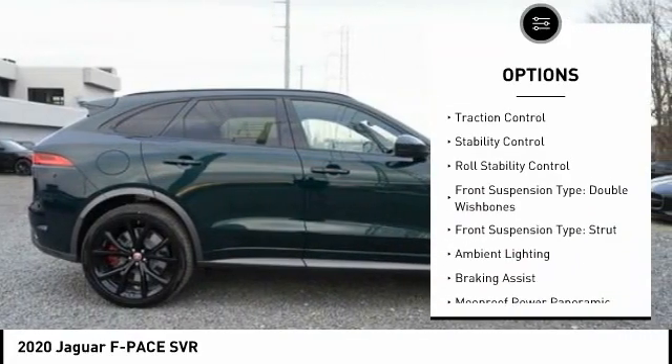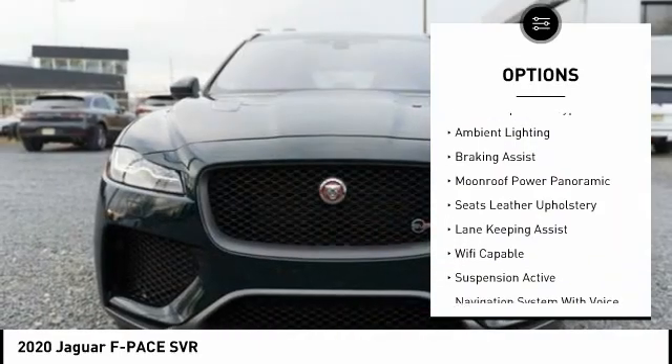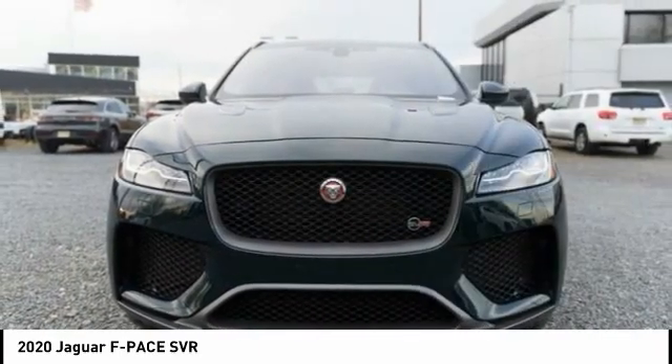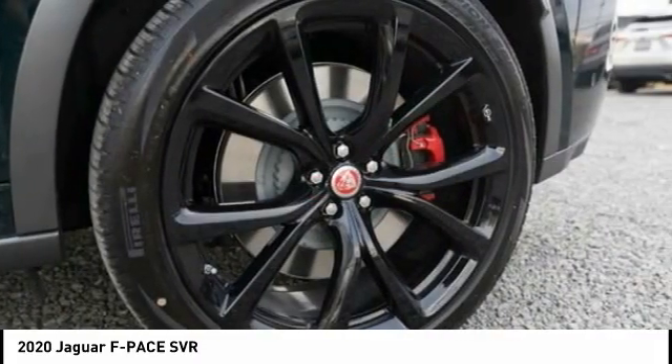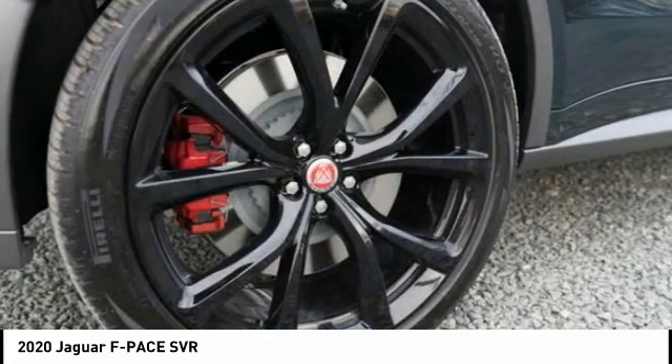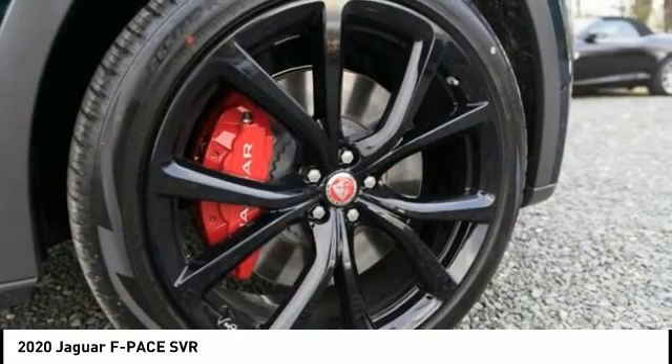Traction control, stability control, roll stability control, front suspension type double wishbones, front suspension type strut, ambient lighting, braking assist. This beauty will make even your house keys jealous — drive it today.